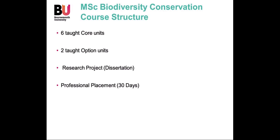The programme is divided up into different units. There are six core units which everybody has to complete, and two option units — currently a choice of four — delivered in the second semester from February onwards. Students also have to complete a dissertation research project and a professional placement of 30 days duration.